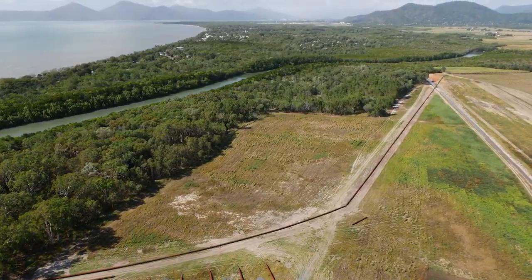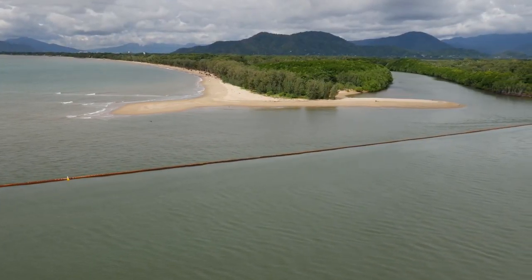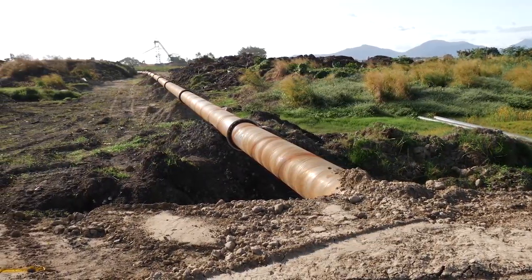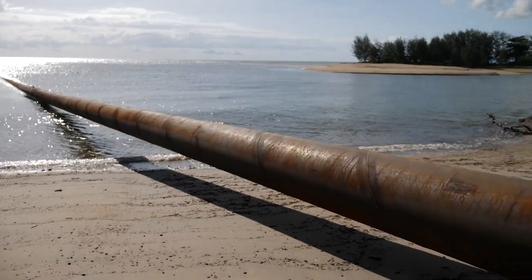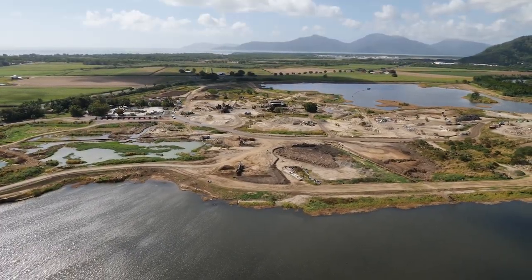To prepare for the dredging, an eight-kilometre steel pipeline was constructed, which went from the ocean across cane fields, through creeks, and under the main highway, to a sand extraction mine and waste management facility with low environmental values. The dredge material would be pumped through the pipeline and deposited into a large water-filled pit, locally known as Lake Norell.